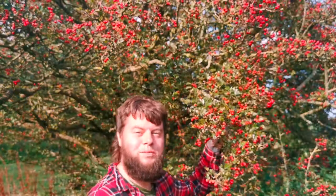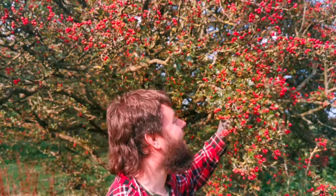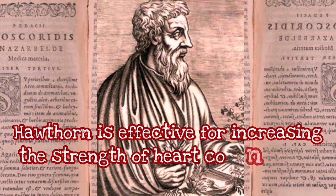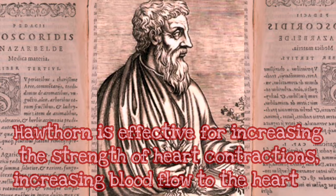The hawthorn has been used for many, many ailments throughout history, and it's most commonly used for strengthening and healing the heart — that's where the hawthorn berry's power lies. The hawthorn berry was first recorded in herbal medicine by the ancient Greek physician Dioscorides, who said the hawthorn is effective for increasing the strength of heart contractions and increasing blood flow to the heart.